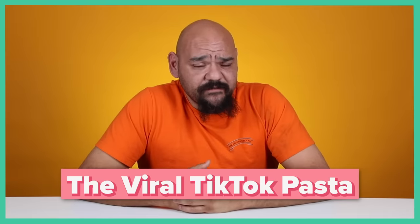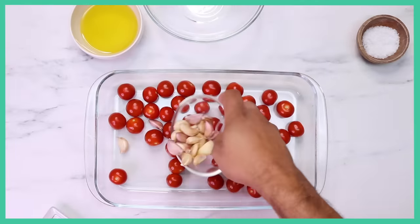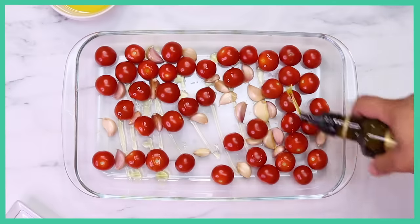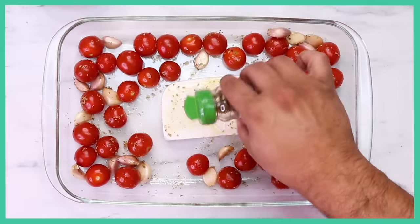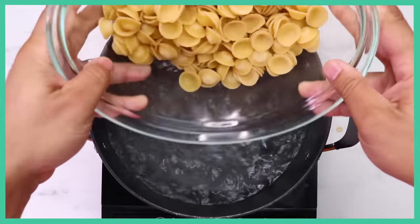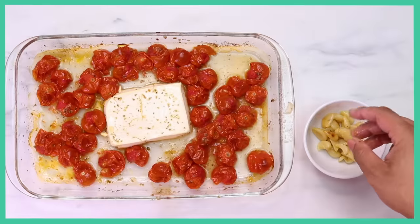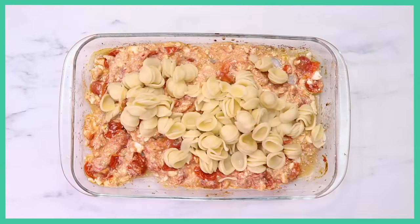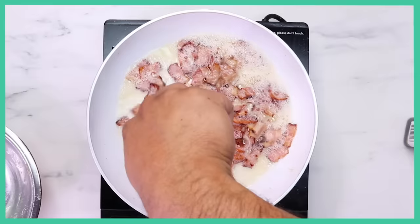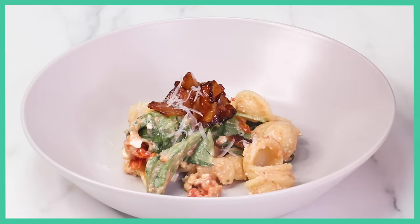Today I'm doing the viral TikTok pasta — there are many variations, this is just my version. First, cherry tomatoes in the pan, whole garlic drizzled with oil. Some dried oregano, then feta cheese in the middle and into the oven. While that's cooking, cook your pasta of choice, pull the pan out, peel and mash the garlic, mix it back with the tomatoes, throw in the pasta and fresh basil leaves, give it a big mix. My little twist is adding bacon, because bacon makes everything better. Why is my pasta the best? Because I made it with love.